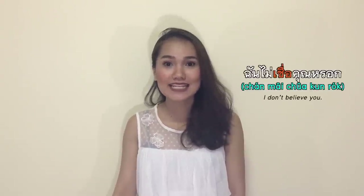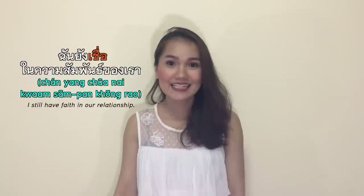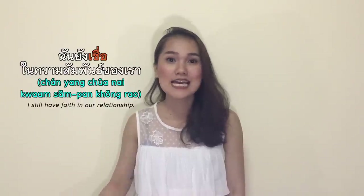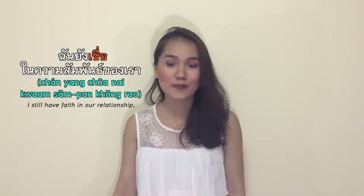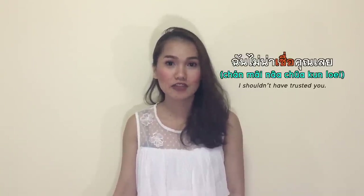เทื่อ means to believe, to trust, to have faith in someone or something. ฉันไม่เทื่อคุณหรอก — I don't believe you, or I don't trust you. ฉันยังเทื่อในความสัมพันธิของเรา — I still have faith in our relationship. ฉันไม่น่าเทื่อคุณเลย — I shouldn't have trusted you.